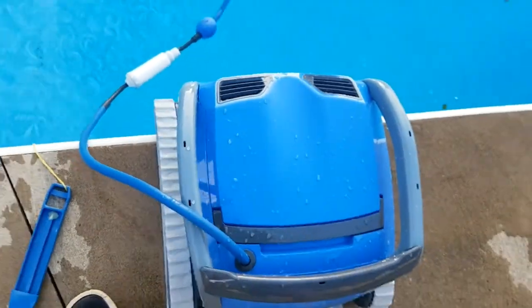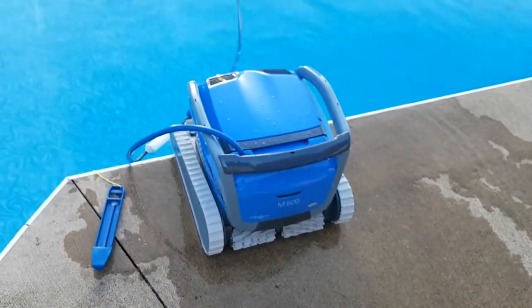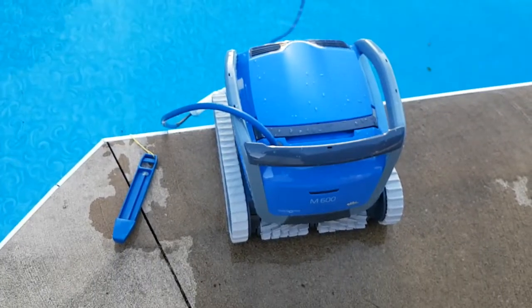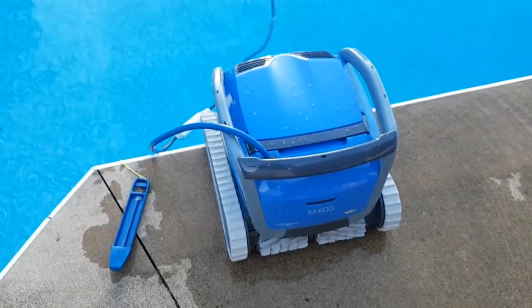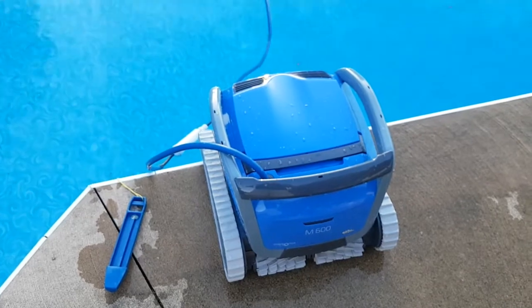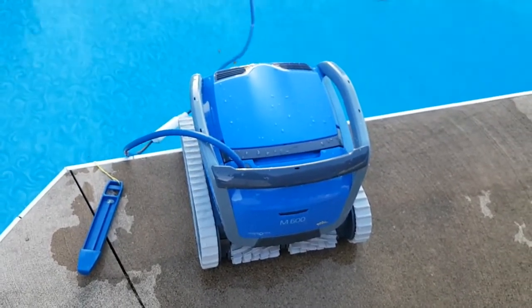It wasn't really cleaning much. So that worked but took a few tries. Hopefully this video is useful and they can get an update out to fix this. I was using the iPad — it's a brand new one. Hopefully this can be fixed. I do have the same issue on my phone.